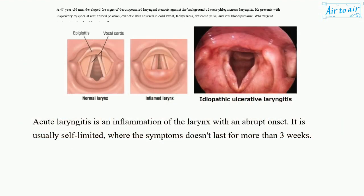Acute laryngitis is an inflammation of the larynx with an abrupt onset. It is usually self-limited, where the symptoms don't last for more than three weeks.